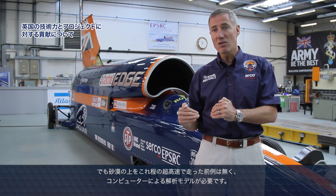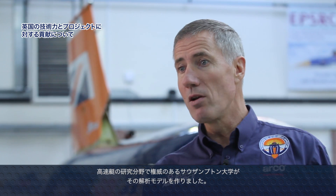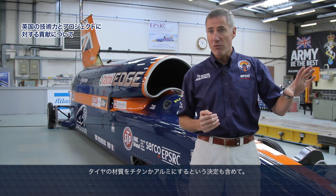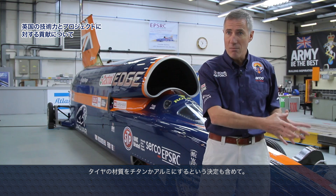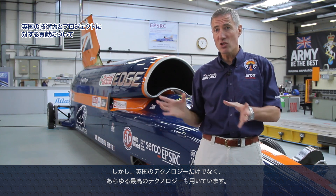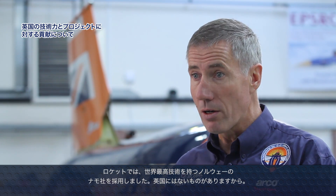The modelling is being done at Southampton University, one of our leading universities for how boat hulls travel at very high speed on water — our wheel will have a similar dynamic. We looked at different materials, whether to make the wheel from aluminium or titanium, and a lot of the expertise came from our leading university in material science in Sheffield. But it's not just about UK technology — we use the best technology wherever we find it. The rocket technology world leaders are NAMO in Norway; we don't make hybrid rockets in this country in the same quantity and quality.